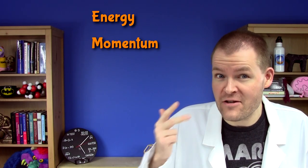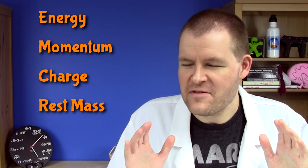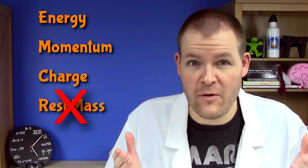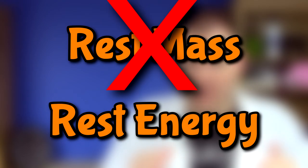Doesn't helium have neutrons in it though? While the idea of nuclear fusion is simple, the actual processes are not. Before we get into the details, there are some things you should know. During all nuclear reactions, energy, momentum, and charge are all conserved. Rest mass is not conserved, but it is a type of energy, so it's accounted for that way. We'll call it rest energy for the remainder of the video.